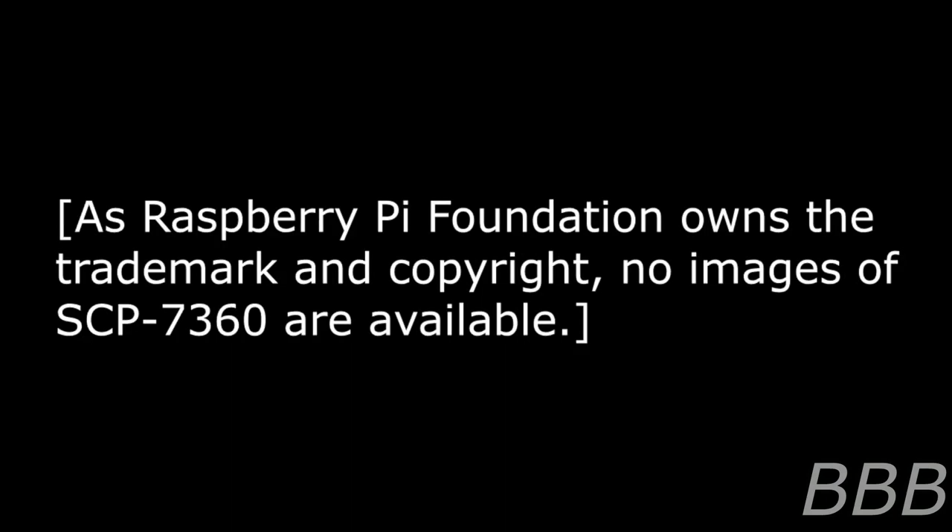Item number SCP-7360. Object class: Safe. Special containment procedures: SCP-7360 is to be stored within a high security electronic storage container within the electronic storage wing of Site-90. Use of SCP-7360 in the interrogation of deceased persons of interest by Foundation personnel is currently approved by the Site Ethics Committee on a case-by-case basis.